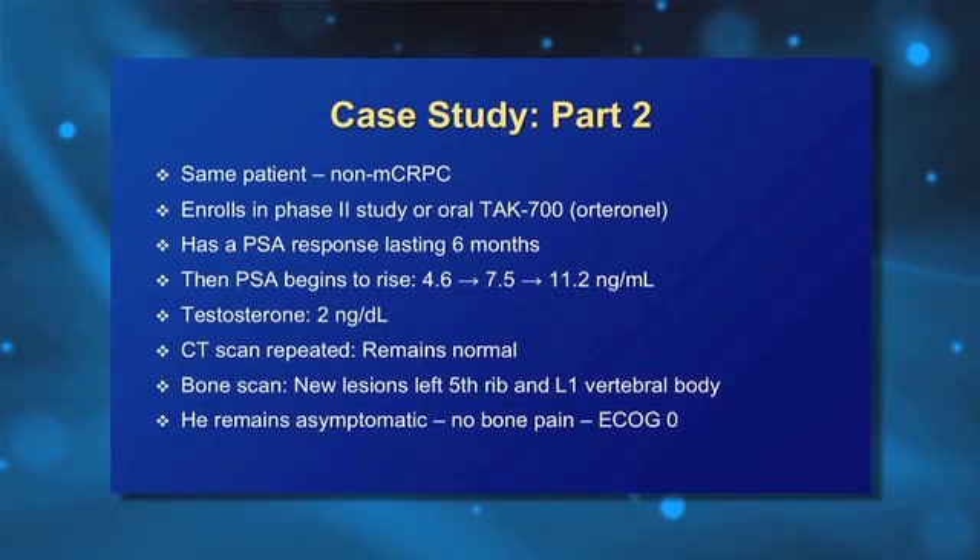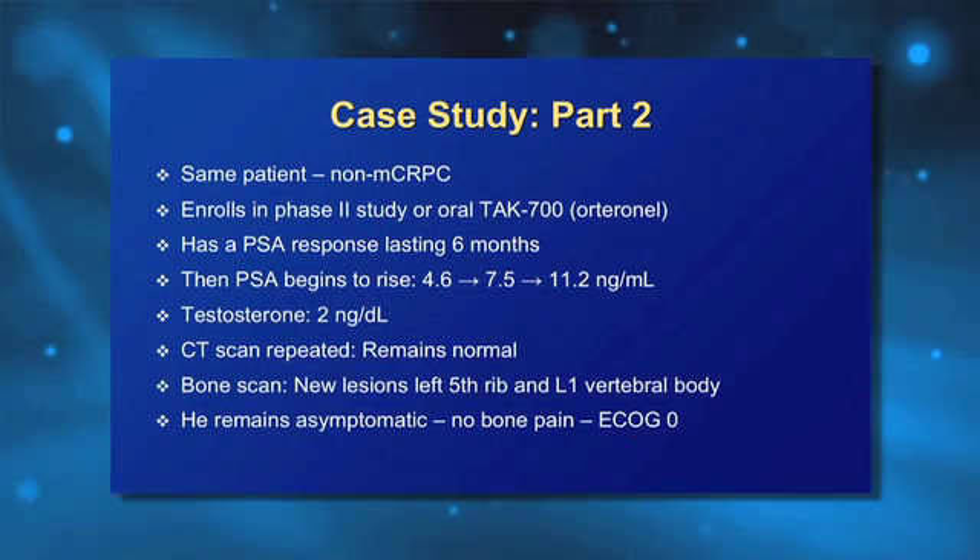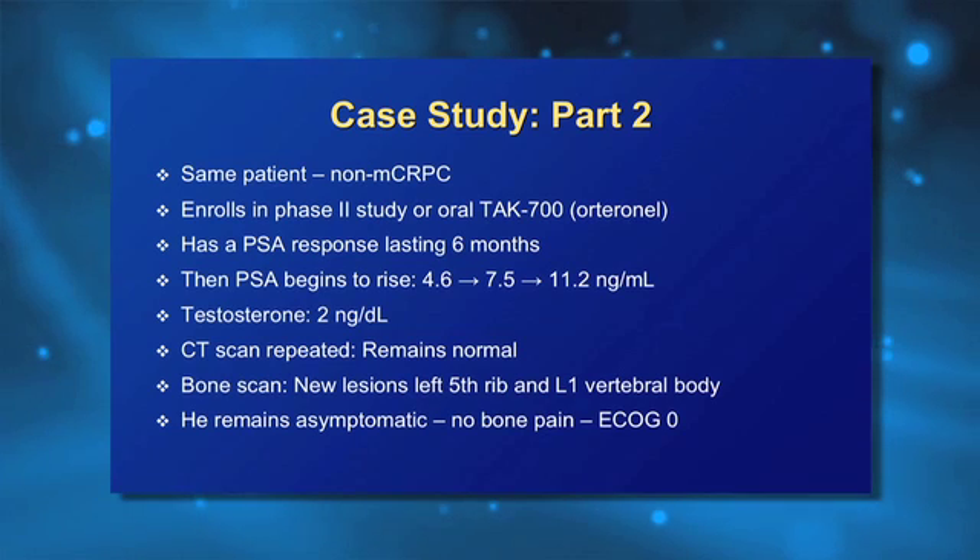I would agree with all those points. For me, this is the ideal patient for a clinical trial — we don't have any standard, and the disease is not progressing at a very rapid rate, so many patients would be willing to go on clinical studies. This particular patient actually did go on a clinical study with TAK-700, which is a CYP17 androgen biosynthesis inhibitor, given without prednisone in the phase two study.